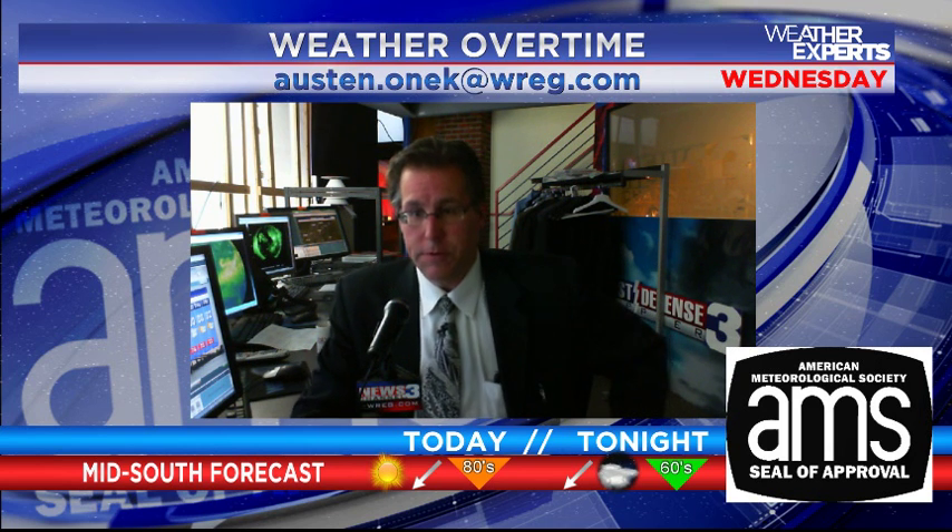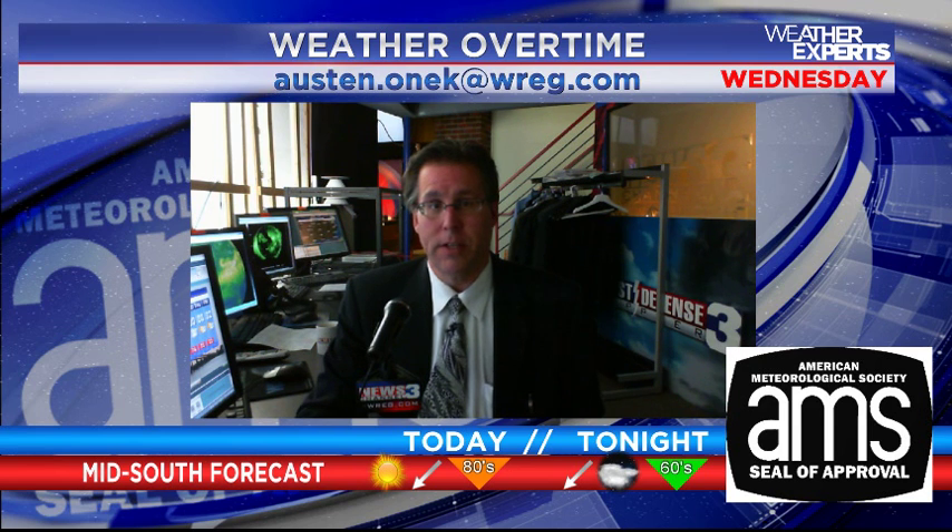Good Wednesday morning everybody from the First Defense Doppler 3 Weather Center. I'm Meteorologist Austin Onik with your latest update of our video weather blog, Weather Overtime for Wednesday. This is actually being recorded on our live, real-time WeatherNet computer system on WSI. We're kind of tweaking a few new things, trying to make things look a little bit more interesting here.